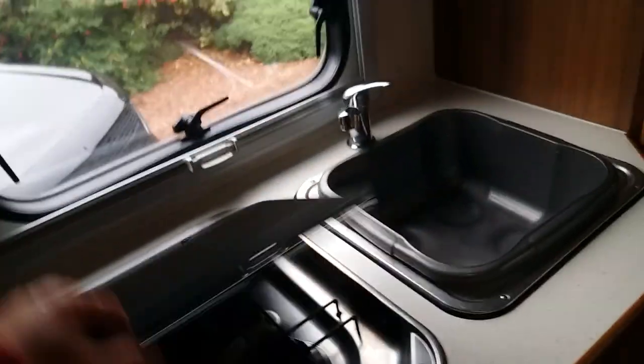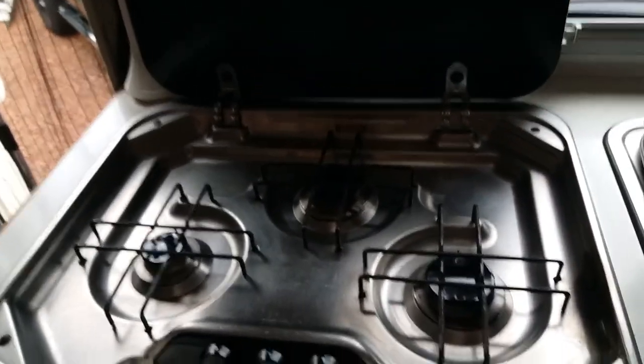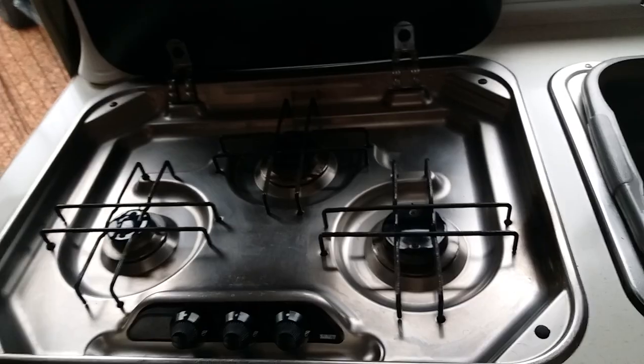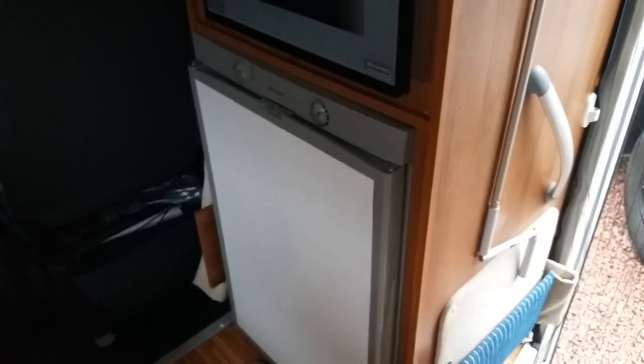You've got your sink and a rehab cooker. You've got gas central heating, gas hot water, a gas fridge, a 240V fridge, and a 12-volt fridge. You've got your oven as well.